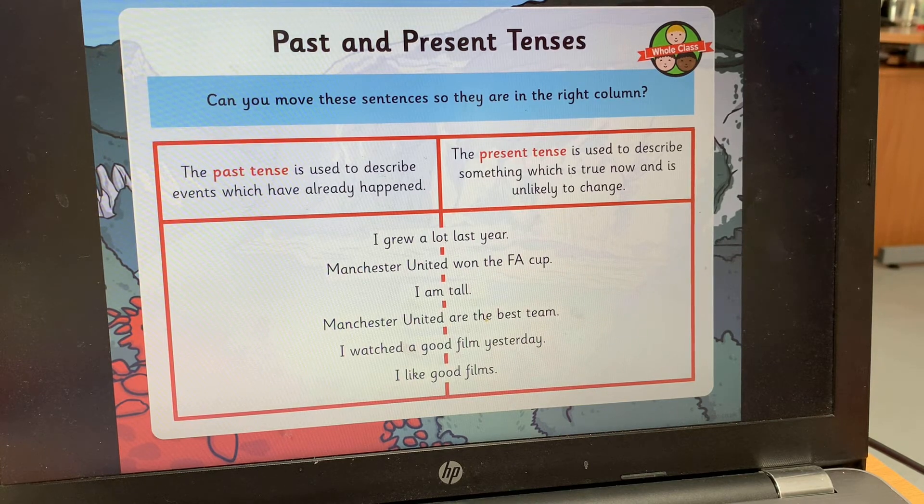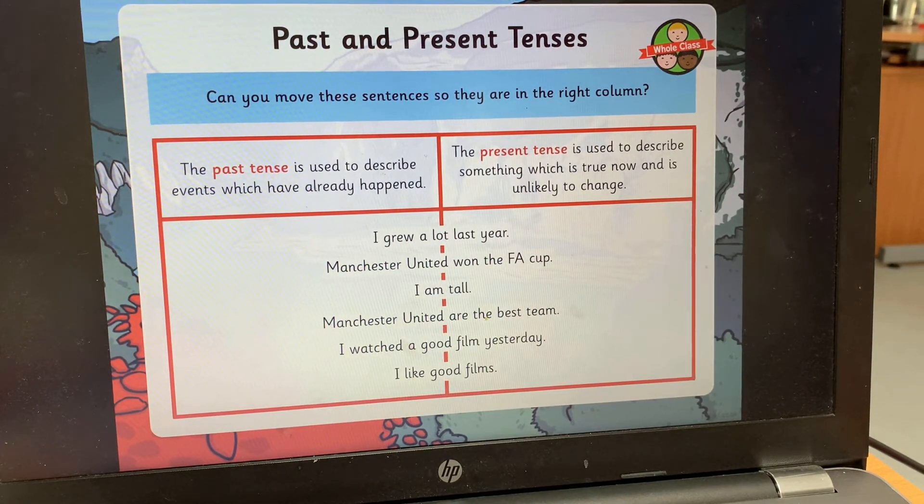Have a look at the sentences on the screen and think about whether they are past tense or present tense. Past tense is used to describe events which have already happened — for example, 'yesterday I ate a curry for dinner.' Present tense is used to describe something which is true now and unlikely to change. So: 'I grew a lot last year' — past or present? 'Manchester United won the FA Cup' — past or present? 'I am torn,' 'Manchester United are the best team,' 'I watched a good film yesterday,' 'I like good films.' Pause the video and decide.